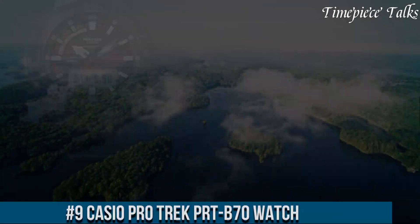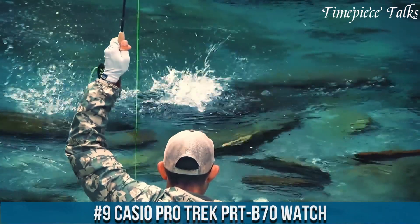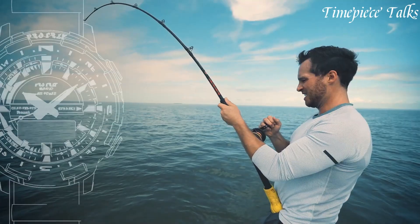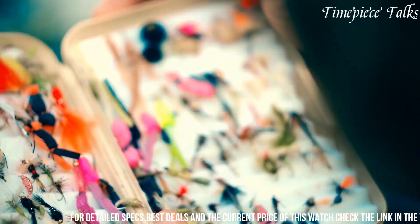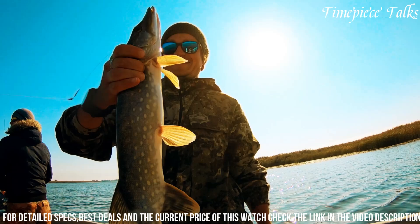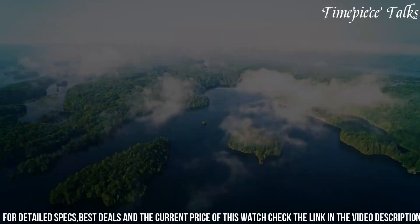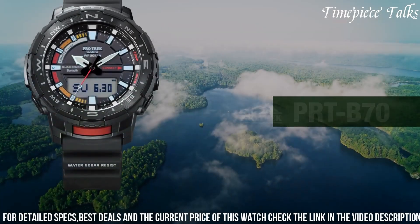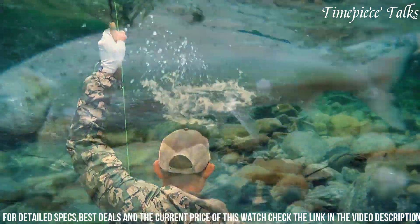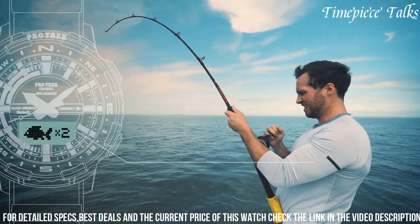Number 9: Casio Protrek PRT70 Watch stands as a versatile and reliable companion for outdoor exploration. Its durable 57mm resin case features a carbon fiber insert, ensuring robustness while keeping the watch lightweight. Equipped with triple sensor technology, including a digital compass, altimeter/barometer, and thermometer, it facilitates navigation and weather monitoring essential for outdoor activities. The timepiece integrates Bluetooth connectivity, allowing synchronization with the Protrek connected app for enhanced features like route tracking and adjustment of settings through a smartphone.